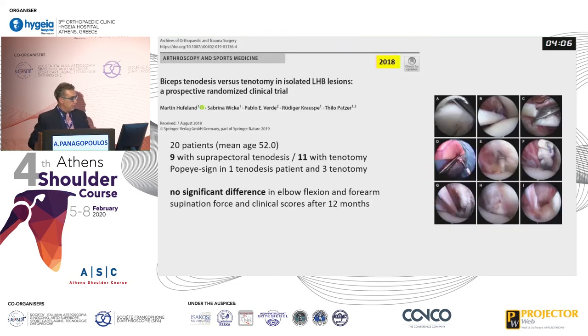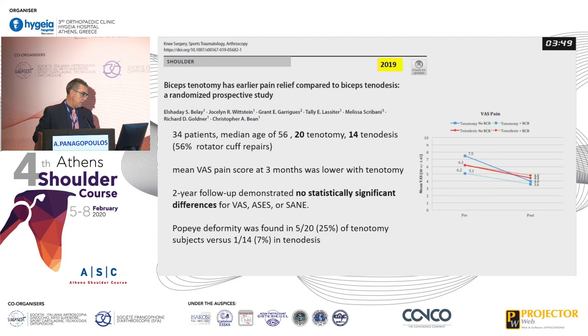In 2018, a prospective randomized clinical trial in isolated biceps pathology with only 20 patients — nine with tenodesis and 11 with tenotomy — showed no significant difference in elbow flexion and forearm supination. A 2019 randomized prospective study in 34 patients, about 50% with a rotator cuff tear, with two-year follow-up, also showed no statistically significant difference in all scores. However, Popeye deformity was more common in the tenotomy group at about 25%, versus only one in 14 patients (7%) in the tenodesis group.